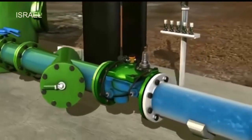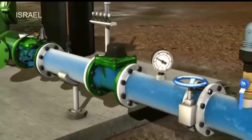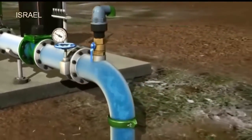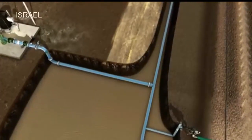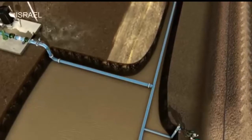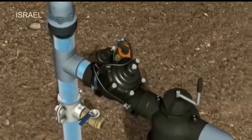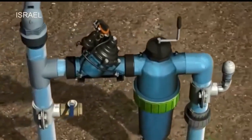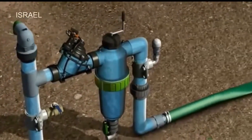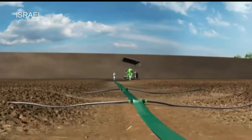The control valve on the main line regulates the water pressure as it moves downstream into the field sections. The valve maintains the required pressure and ensures that each field section receives the correct amount of water. The secondary valve is turned on according to the irrigation plan, and the manifold is now filled, carrying the water throughout the field to the pre-installed drip lines.